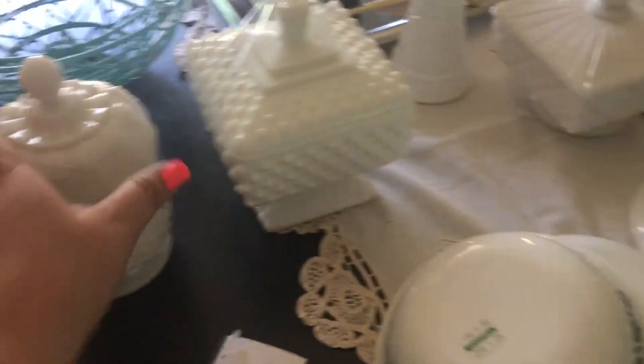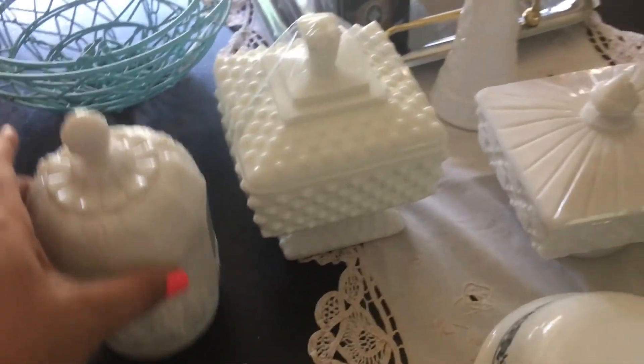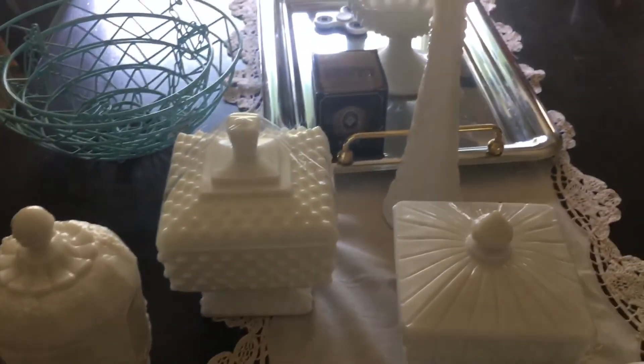So those were my quick little scores for today. Very happy, very fun. I love lids. All right, I'll talk to you guys soon. Bye!